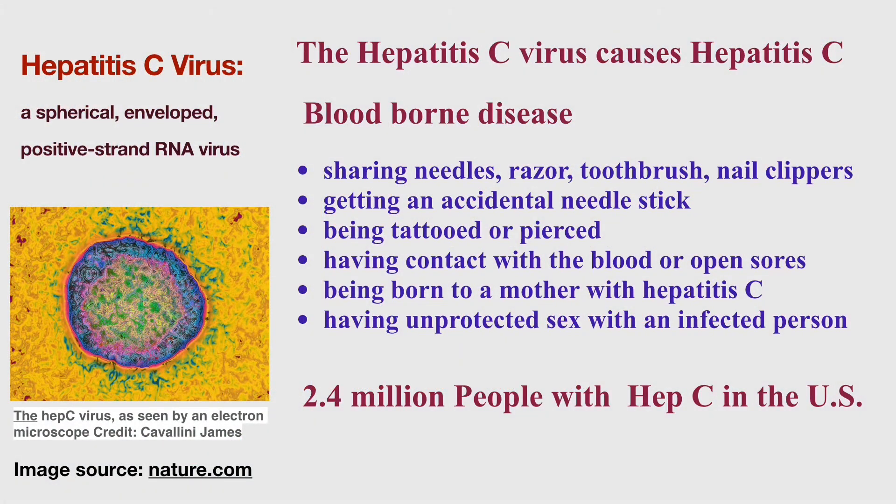Hepatitis C virus is a spherical, enveloped, positive-strand RNA virus. At the left lower corner of this slide is the image of the viral particle as seen by an electron microscope. The Hepatitis C virus causes Hepatitis C.